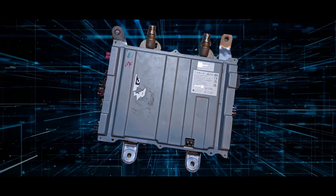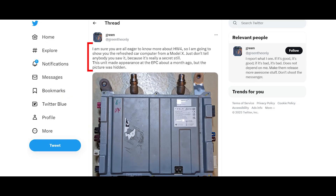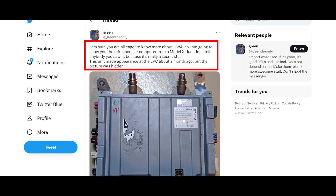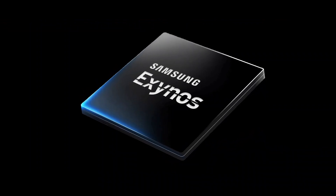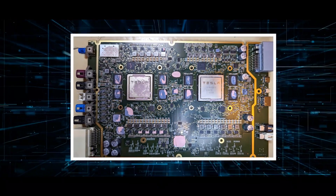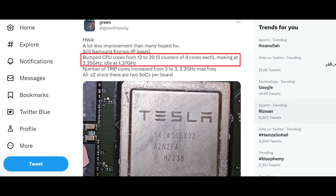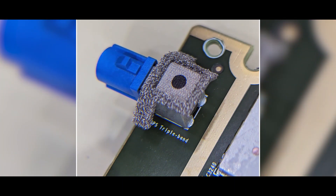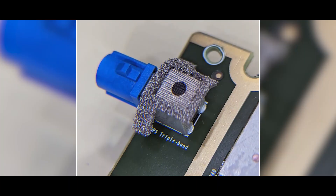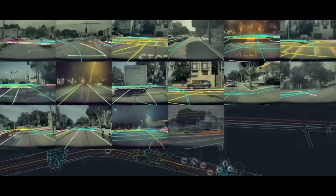Hardware 4.0 has been deployed for the first time into a 2023 Model X. A Tesla insider examined the new computer in detail and leaked some information. You can see a direct comparison of Hardware 3 and Hardware 4. The new CPU is still Samsung Exynos IP-based, but Tesla bumped the CPU cores from 12 to 20, maxing at 2.35 GHz. The number of trip cores increased from 2 to 3 with a 2.2 GHz maximum frequency. A new GPS module with a tri-band antenna is placed for optimal performance. This new computer should deliver the computational power required to run the new autopilot and FSD on Tesla Vision.